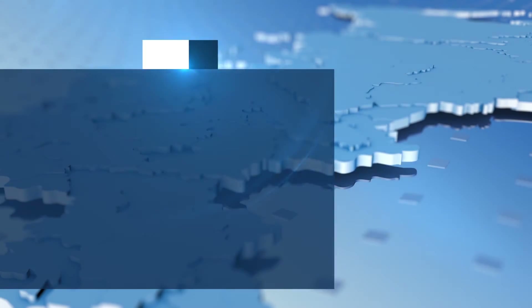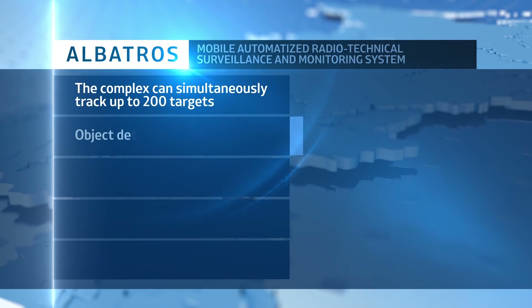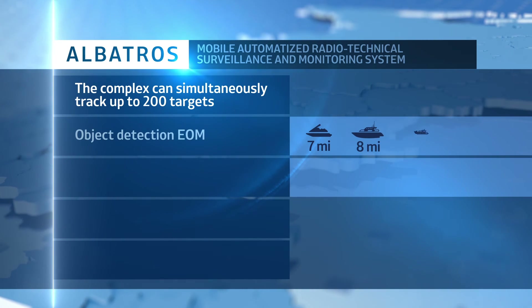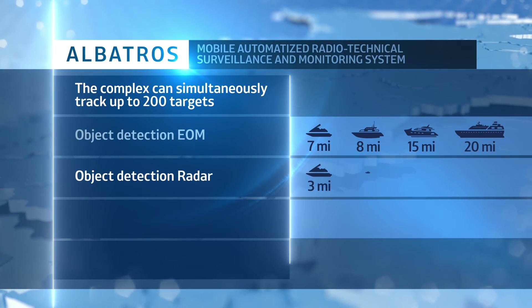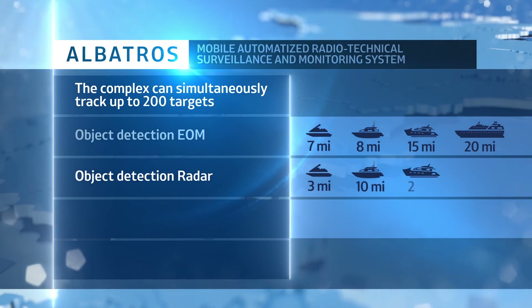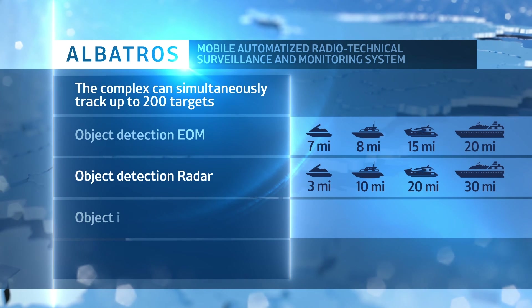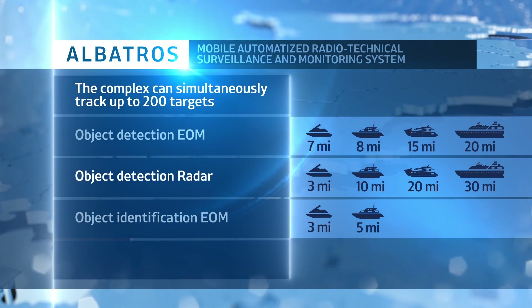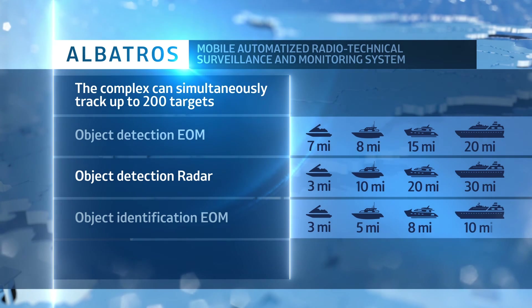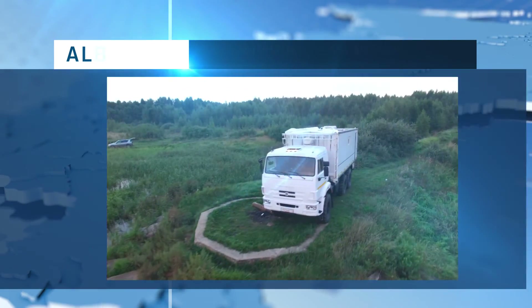Object detection range by means of the Opto-Electronic Module: small target – 8 miles, medium target – 15 miles, large target – 20 miles. Additional detection ranges extend to 30 miles for large targets and 10 miles for minor targets depending on sensor mode.